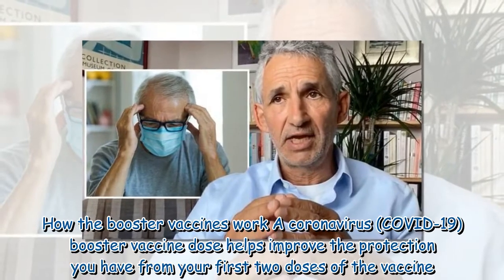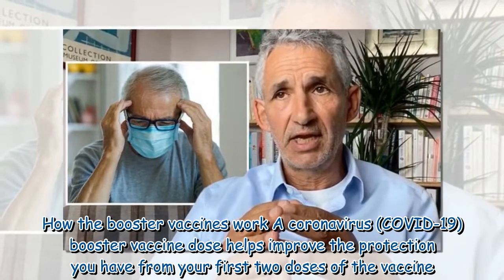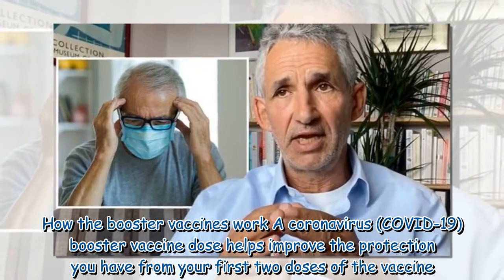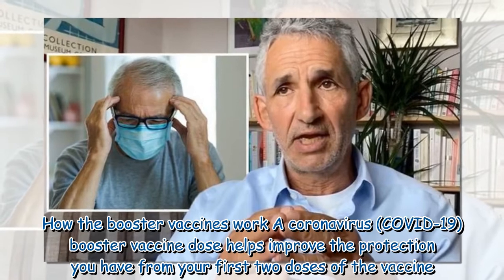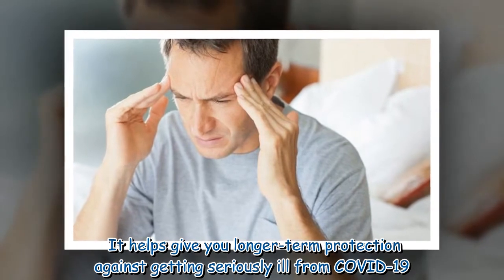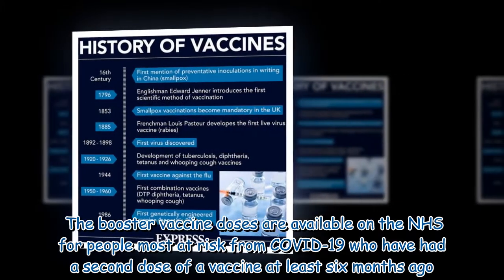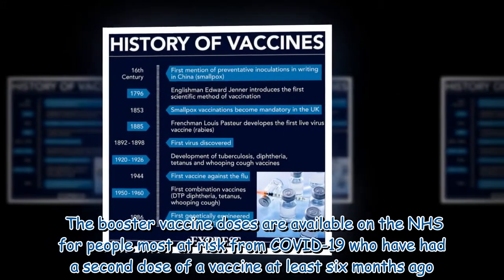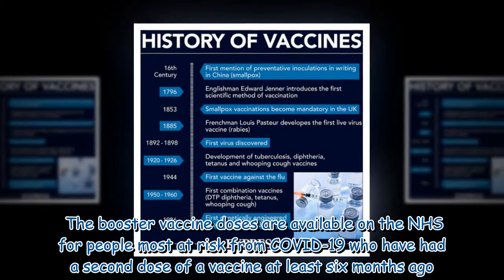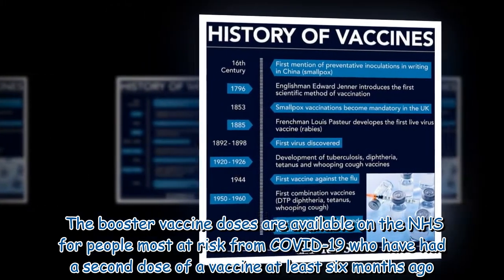A coronavirus COVID-19 booster vaccine dose helps improve the protection you have from your first two doses of the vaccine. It helps give you longer-term protection against getting seriously ill from COVID-19. The booster vaccine doses are available on the NHS for people most at risk from COVID-19 who have had a second dose of a vaccine at least six months ago.